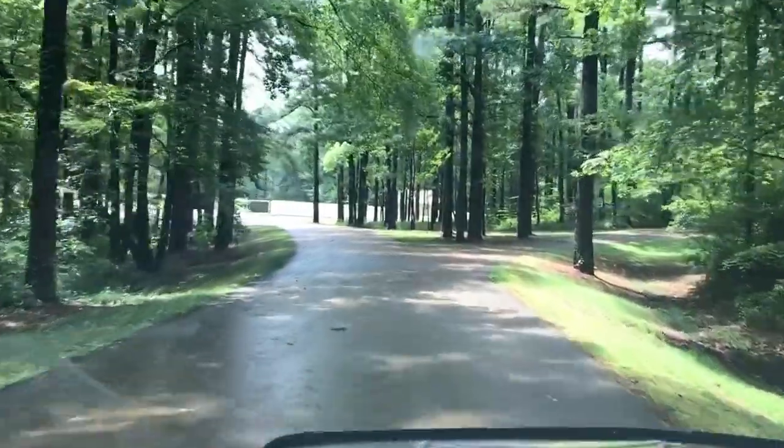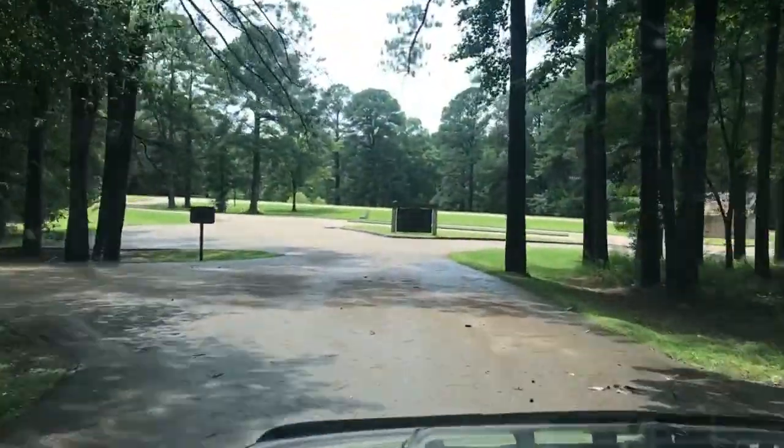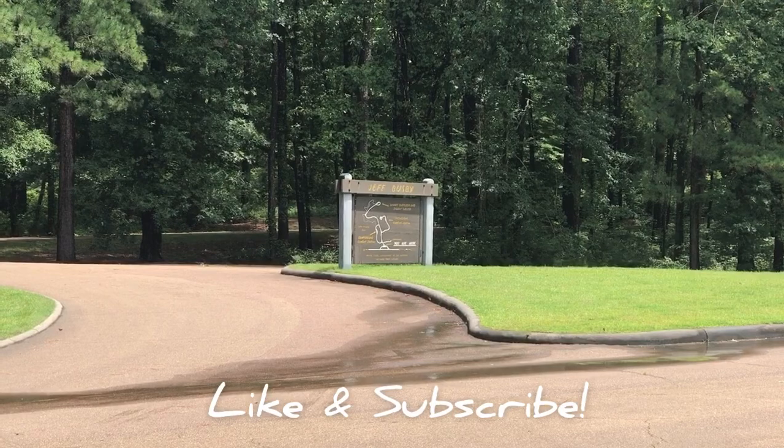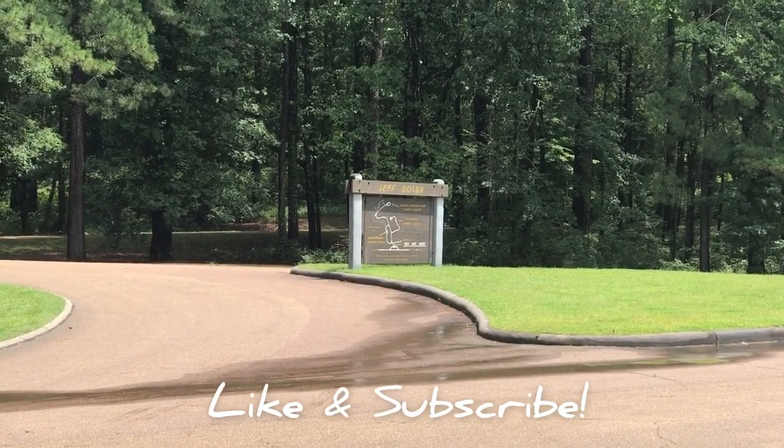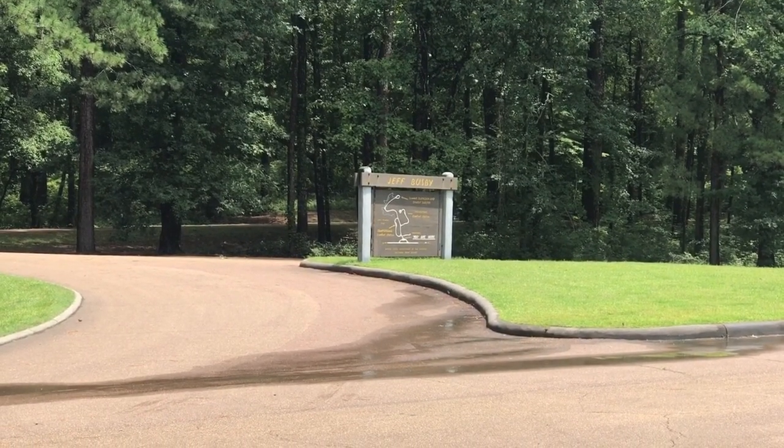We're back out to the Trace again. My thoughts on Jeff Busby campground — it's not quite as nice as Rocky Springs, but it was quiet, calm, and peaceful. For free, it's really hard to beat, except for the heat. So if you're gonna stay, make sure you stay when it's not so hot. Hope you enjoyed this very brief review of the Jeff Busby campground on the Natchez Trace — I'll catch you in the next one.